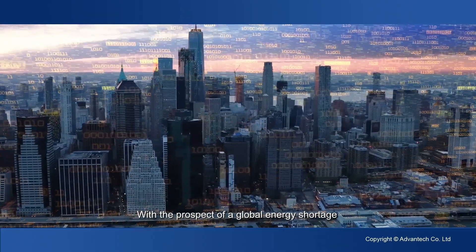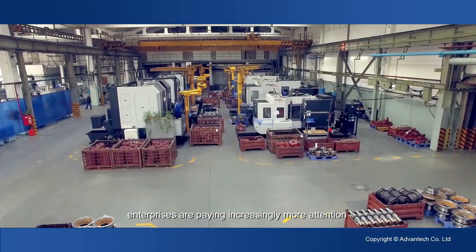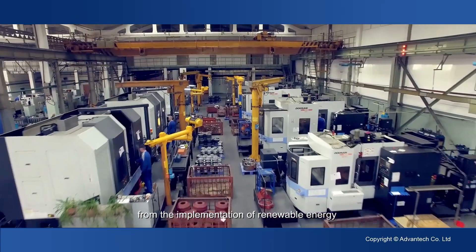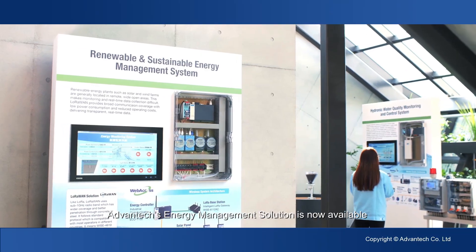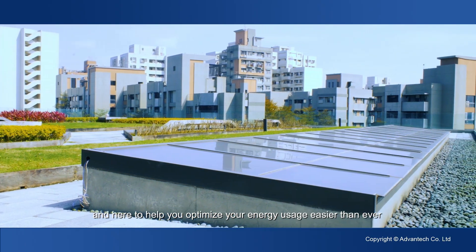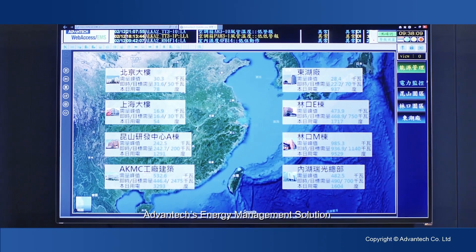With the prospect of a global energy shortage and increasing environmental concerns, enterprises are paying increasingly more attention to their energy management practices. From the implementation of renewable energy to utility and facility energy optimization, Advantex energy management solution is now available and here to help you optimize your energy usage easier than ever.